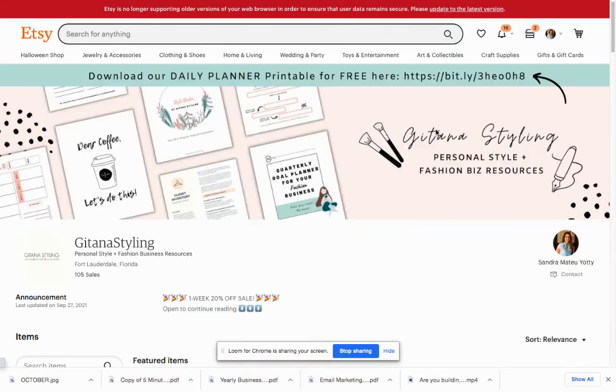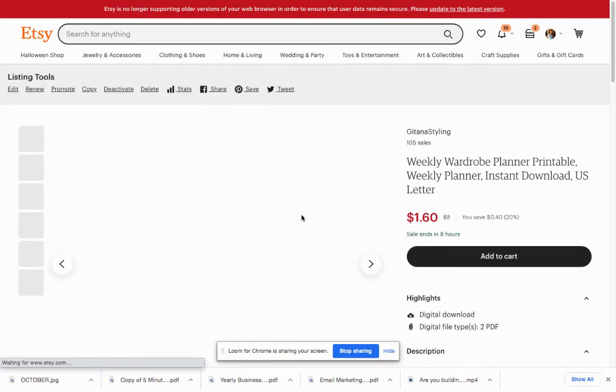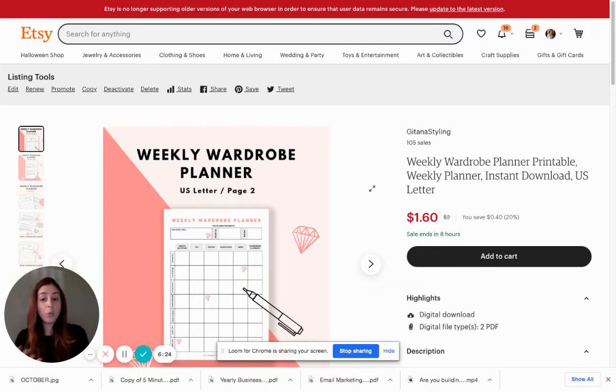Another product I have is what I call a Weekly Wardrobe Planner. This one is essentially two pages — a worksheet with some instructions and tips. It's a PDF worksheet that people can use if they're super busy, traveling, or just don't want to think in the morning about what to wear. They print this PDF, fill it out, and plan their entire wardrobe for the whole week — knowing what to get, what to do, without having to think about it each morning. I actually tell my clients to do this on a regular basis, and now I've created this cute, helpful PDF that I can sell as well.